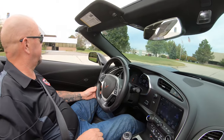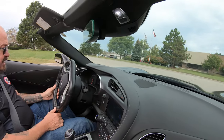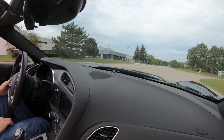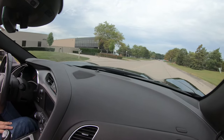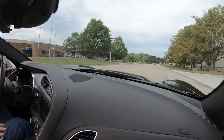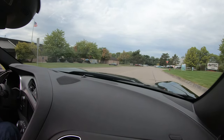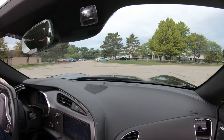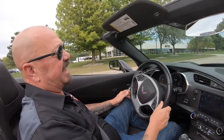You've got your mode selector here and your paddles too, so if you want to use that 8-speed paddle shifter, go for it — just like in the Grand Prix. She's got plenty of get up and go. Now we're going to put her up on the lift so you can see just how clean the bottom side is. We do that with every car here at Vanguard — very important to check out the bottom side, especially a low car like this, as guys drive them over curbs and stuff.